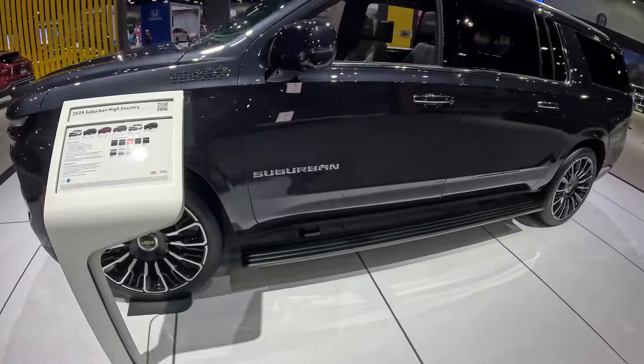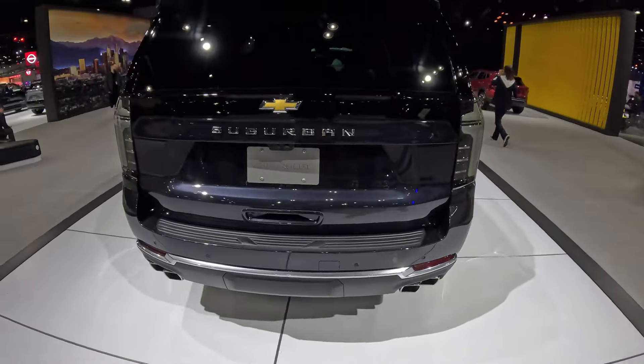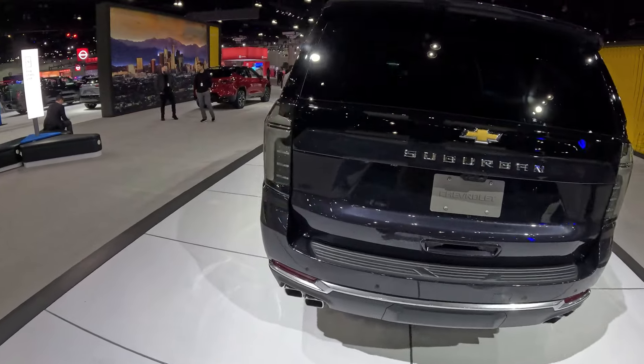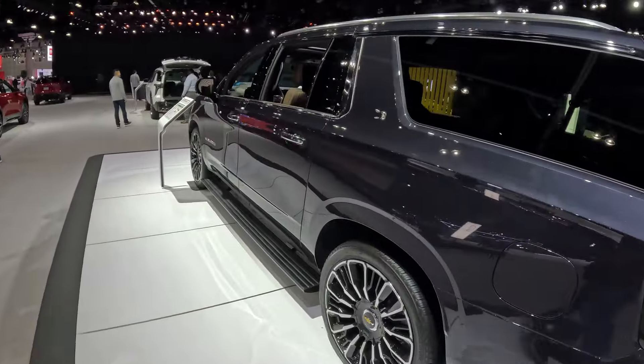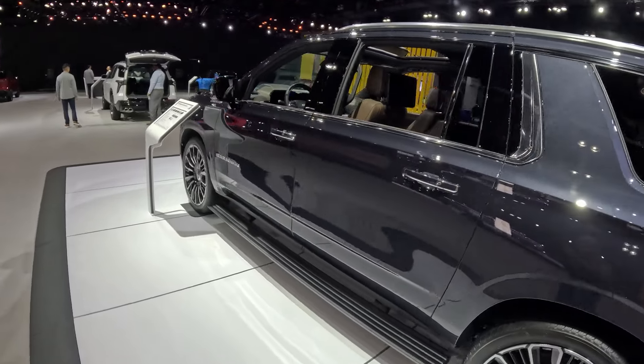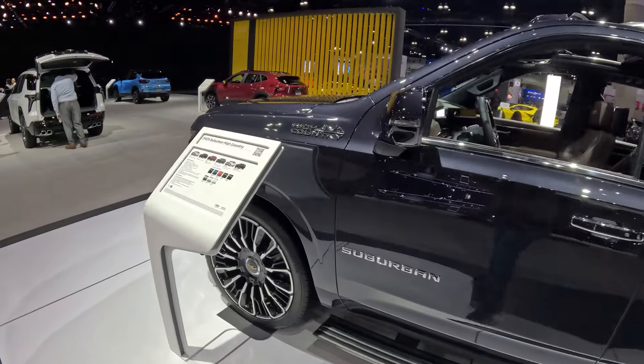Let me know what you guys think of this beautiful High Country Suburban. Thank you for watching — I appreciate it. Leave me a comment and thank you for making it all this way into the video. We'll see you guys in the next one. Take care — bye bye, from the LA Auto Show.